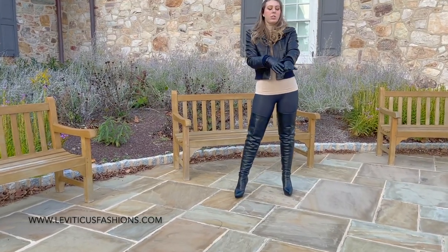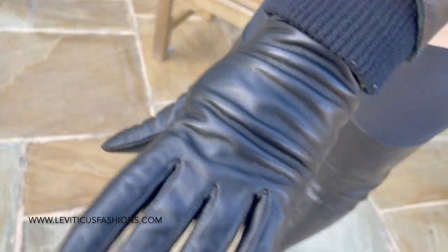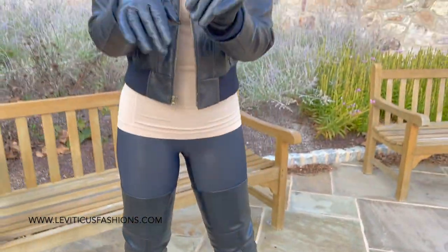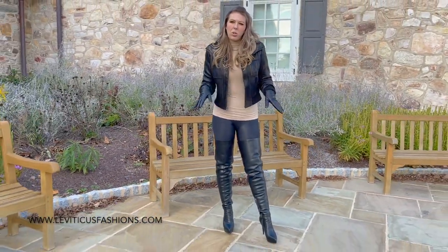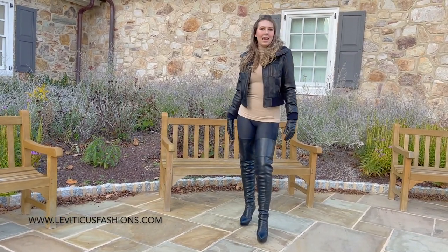I did pair it with also my Leviticus Fashions basic black leather gloves — they just go to the forearm. I'm not going to be able to pull it up, but you have seen these before. It's colder today, so just a cute fall look with a little sophistication.